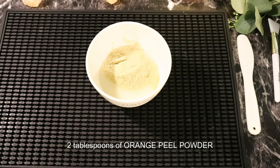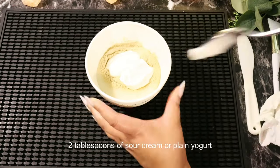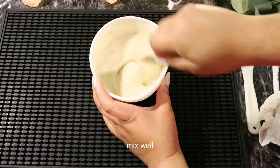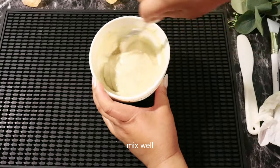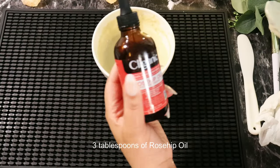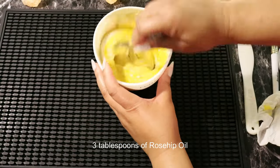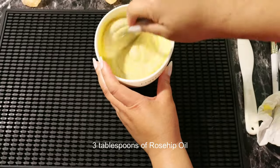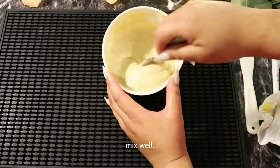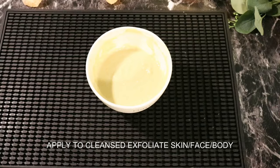I didn't have my own dried oranges, so I'm using the orange peel powder, and then I'm taking in two scoops of sour cream. Mixing it well. And now it's time for the rosehip oil — I'm actually adding in three tablespoons of the rosehip oil. And now everything is blended beautifully. It looks great, doesn't it though? Now we're getting ready to apply this.